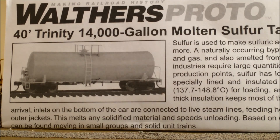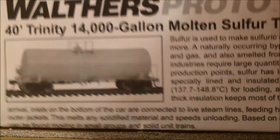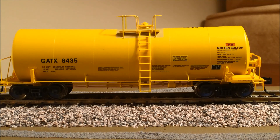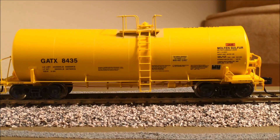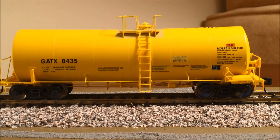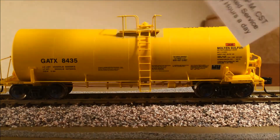I was happy to see that Walthers went to the trouble to include a little briefing about how this car is used prototypically. It's actually quite interesting — they load the sulfur molten and boiling, the cars are insulated, and the sulfur will stay liquid for weeks at a time. When it reaches its destination they can heat it up and extract the sulfur if necessary. It also comes with a complete exploded parts list with 74 different parts, a history of the car, and a note about kit shortages and spare parts telling you exactly what to do to get help.